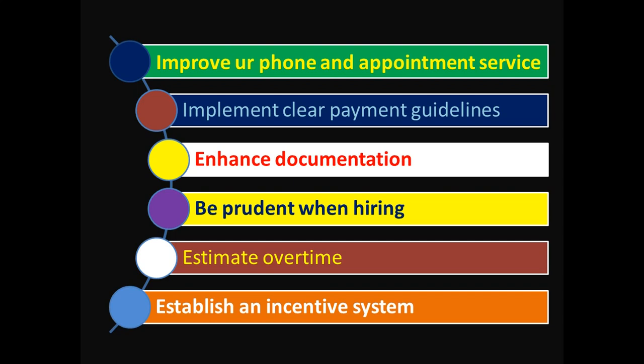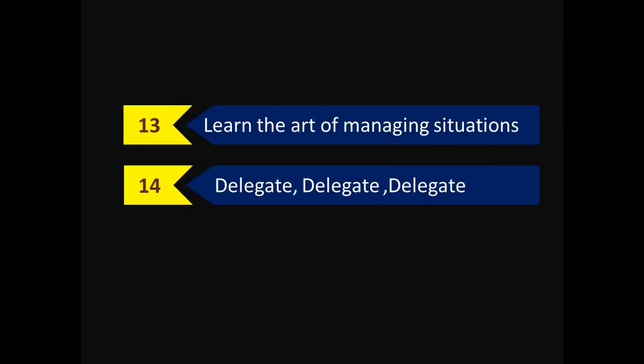Point twelve is also related to this: establish an incentive system. Apart from salary, staff will receive extra money, which will motivate them to work harder, and staff turnover in your organization will reduce significantly.